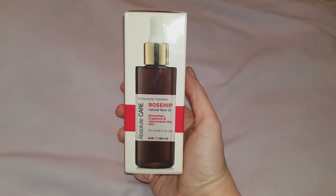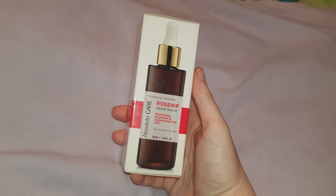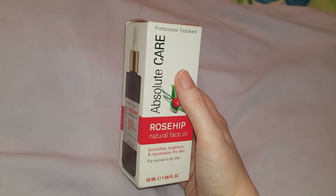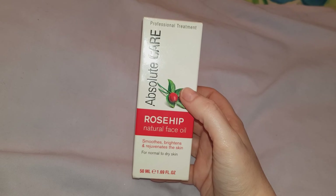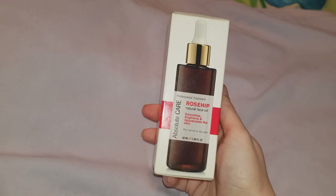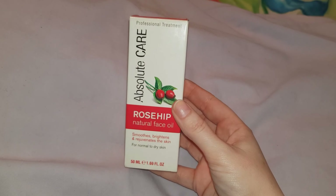Just before I went on holiday, I bought this rosehip oil from TK Maxx and this was £3.99. After using this for a few weeks I absolutely love it — I love the smell, I love how it feels, and it really does make your skin feel softer. Sadly when I went on holiday I forgot to pack it, I think actually because it was glass and I was scared it might break. But if you see this in TK Maxx, I definitely recommend you pick it up.